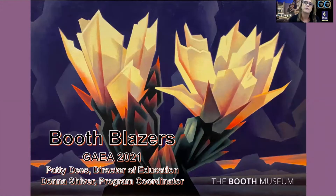We're focusing on elements of art and principles of design — normally with our elementary audiences, it's really elements of art. I'd also like to introduce my co-presenter, Ms. Donna Shiver, artist extraordinaire and program coordinator here at the Booth, who is going to join us at the end of the program and show you how to do a really cool drawing.